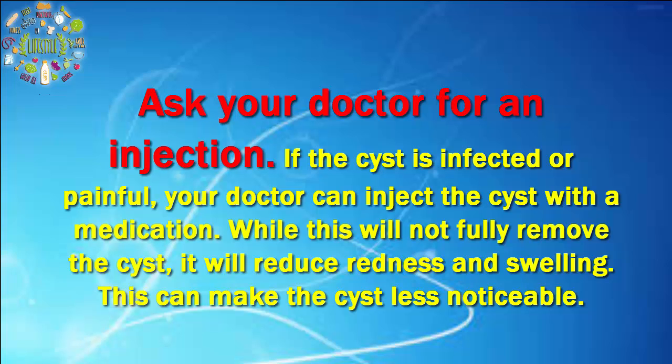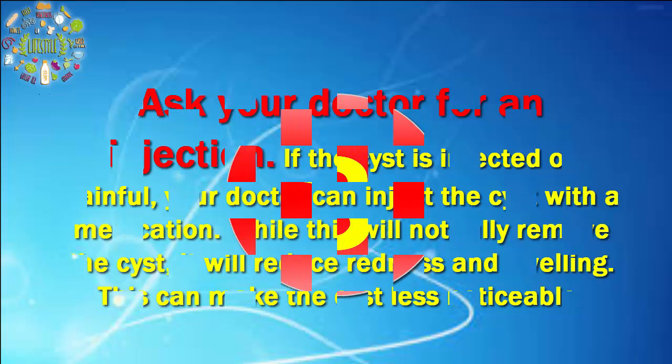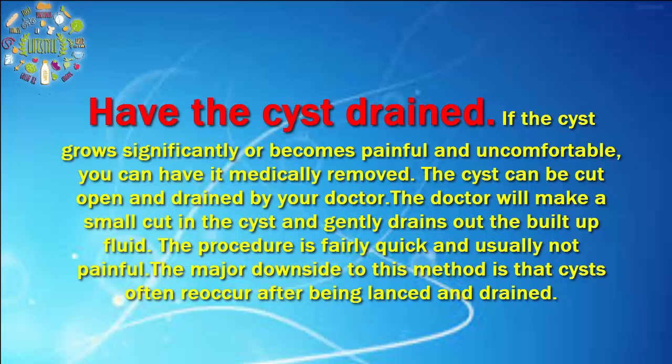This can make the cyst less noticeable. If the cyst grows significantly or becomes painful and uncomfortable, you can have it medically removed. The cyst can be cut open and drained by your doctor. The doctor will make a small cut in the cyst and gently drain out the built-up fluid. The procedure is fairly quick and usually not painful. The major downside to this method is that cysts often reoccur after being lanced and drained.